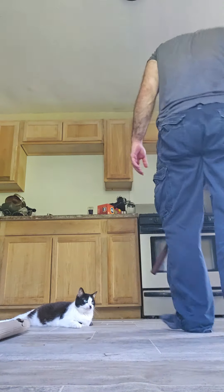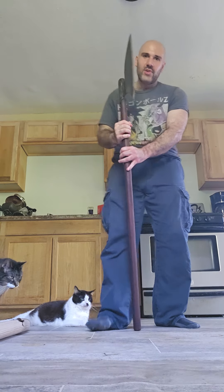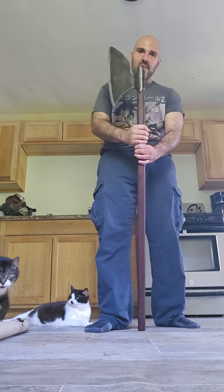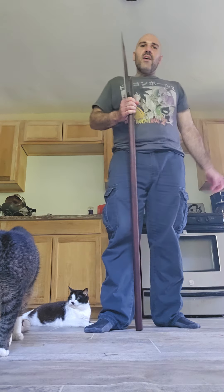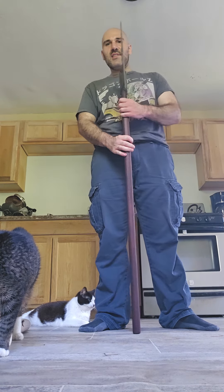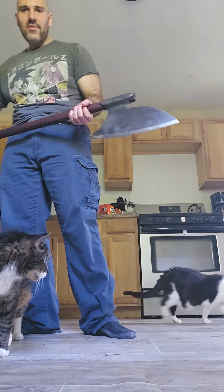Hello. I'm making a quick video showing off this monster — the Heavy Sparth Axe. I got this on Etsy. The maker was Volkcraft from the Ukraine. This thing is an absolute monster. It probably weighs about 5 or 6 pounds.